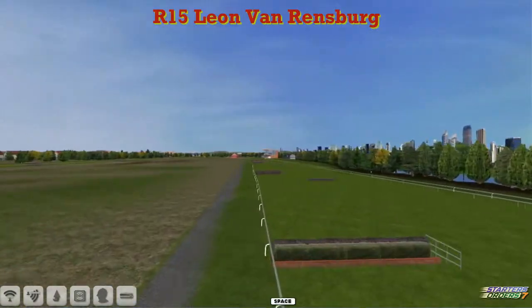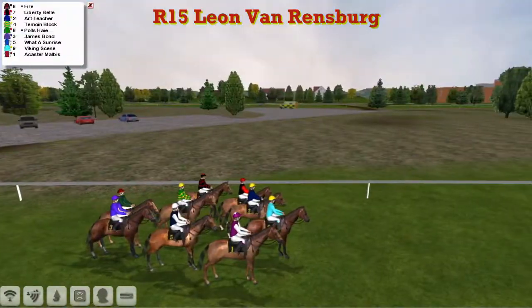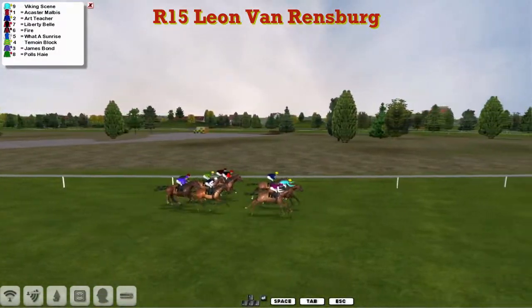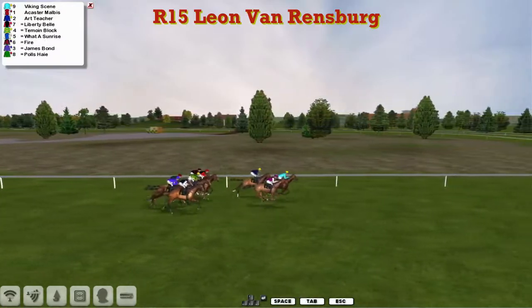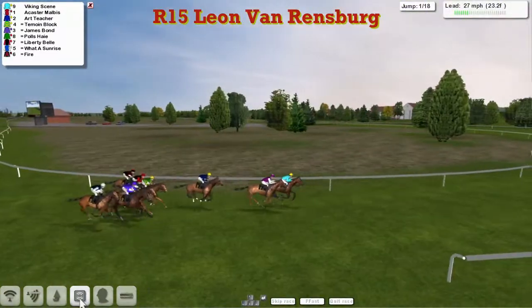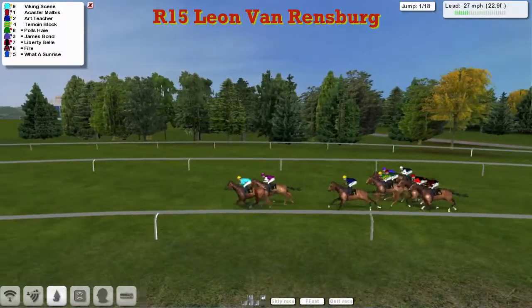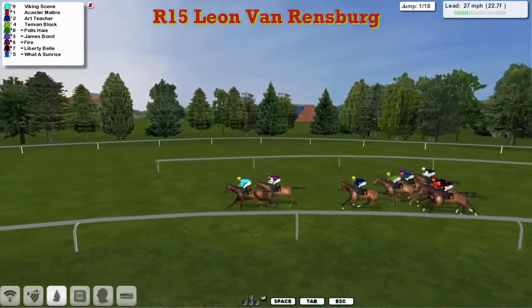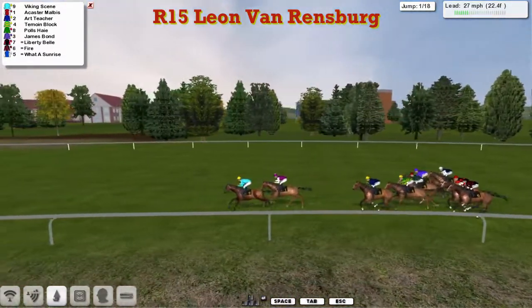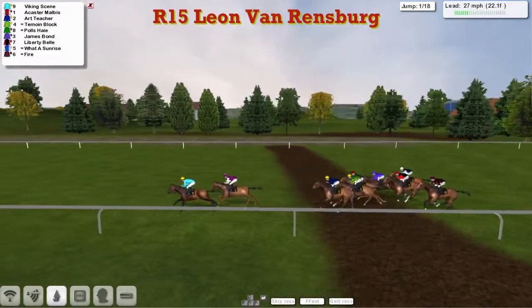Second race, National Hunt Day 2 here at Worcester, and the starter's got them away. A couple fighting for the lead — Viking Scene and Acaster Malibis. Viking Scene is being pushed along and has the lead by half a length from Acaster Malibis, and they're a couple of lengths away from Art Teacher in third, with Timoyne Block as they get to the first of the 18 fences.